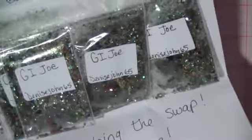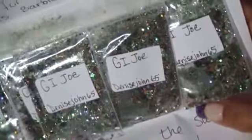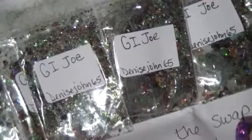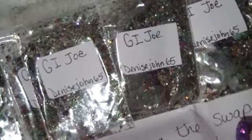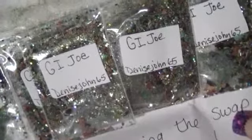This is from Denise John 65. It's called G.I. Joe — very original. So this is a G.I. Joe mix made from dyed eggshells in the camo colors, different colors of glitter — greens, gold, silver — and even a bit of green Mylar. She even made camo Fimo too. G.I. Joe was Barbie's favorite boyfriend, she says. Look at that Fimo — that's really awesome. Thank you so much and thanks for including one for me and always being so original. Good job on that Fimo — I might have to try that myself. I tried doing a leopard one and it was okay; it didn't come out perfect.